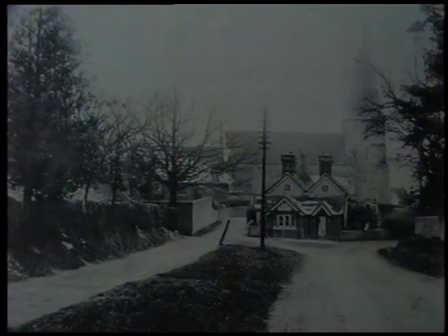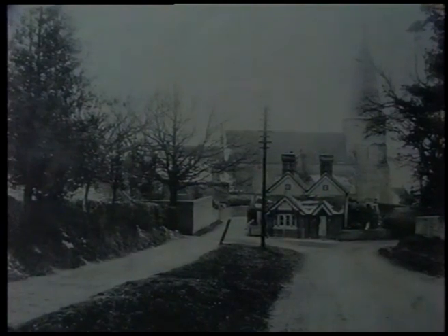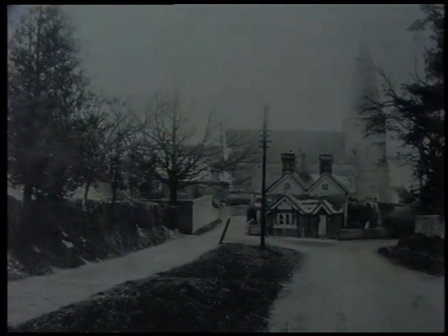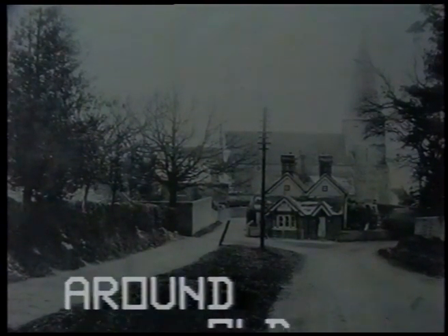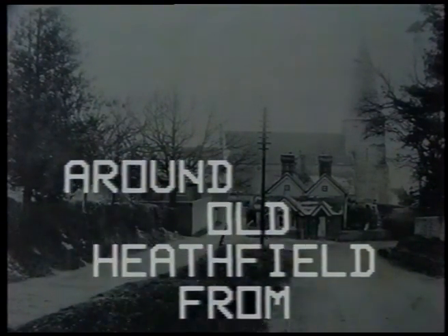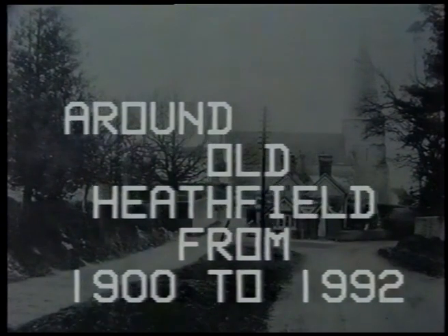Here's a video film that I've made of Old Heathfield and the surrounding districts from 1900 to 1992. It's made up of old postcards and photographs, intermingled with actual video film taken today, just to show you the difference.